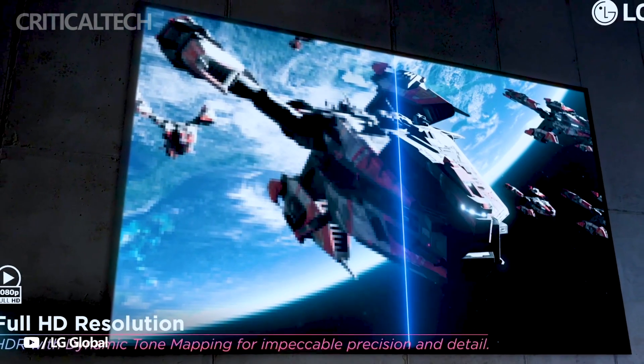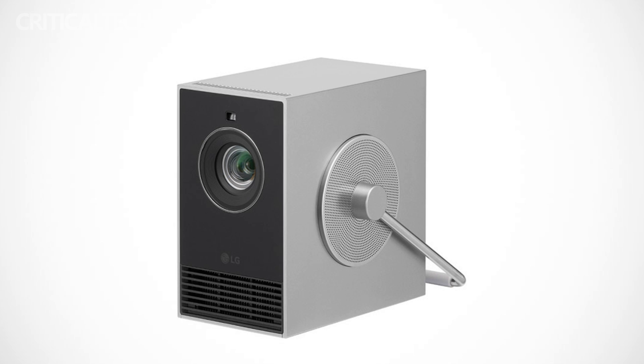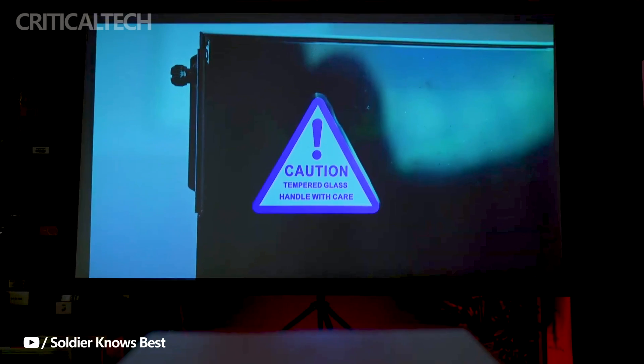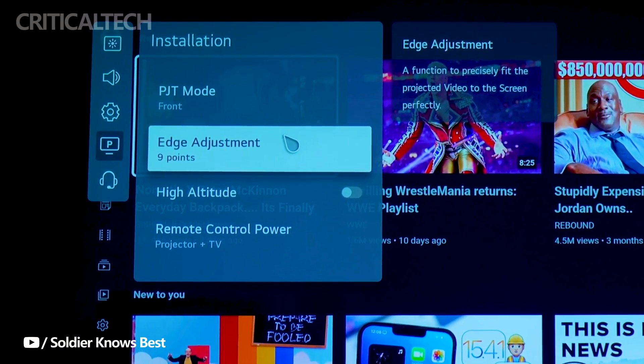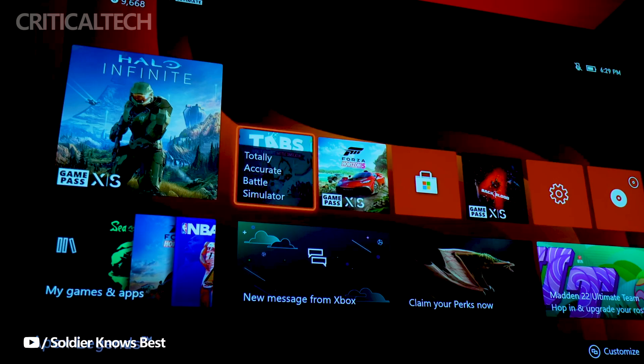LG has recently taken the wraps off its newest addition to the renowned SignBeam series, just in time for the CES 2024 event — the LG SignBeam Cube HU710PB. This cutting-edge projector showcases a sleek and minimalistic appearance, embodying the South Korean tech giant's commitment to combining aesthetics with advanced technology.